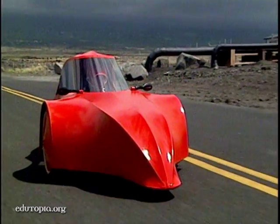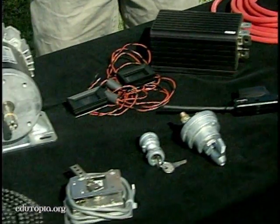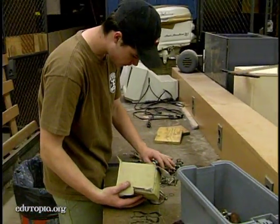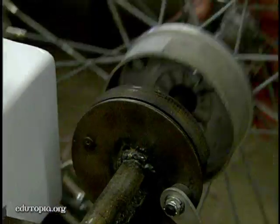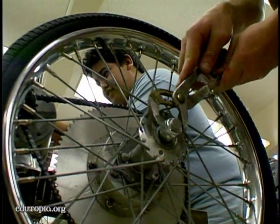Each team receives a kit with parts like electric motors, chains, and sprockets. They have to supply their own batteries and other parts, and can only spend $2,500 to design and build their car.